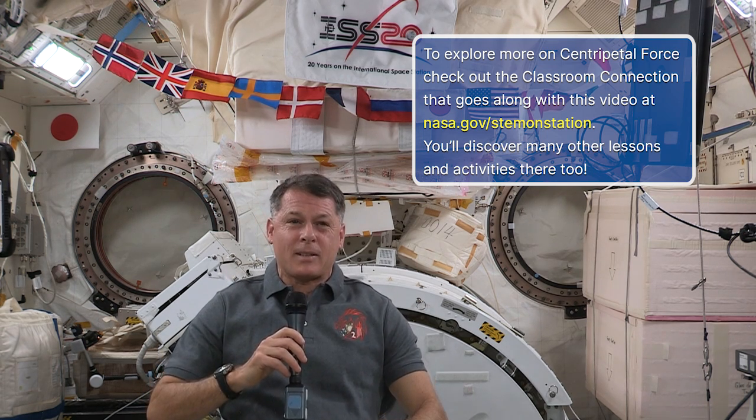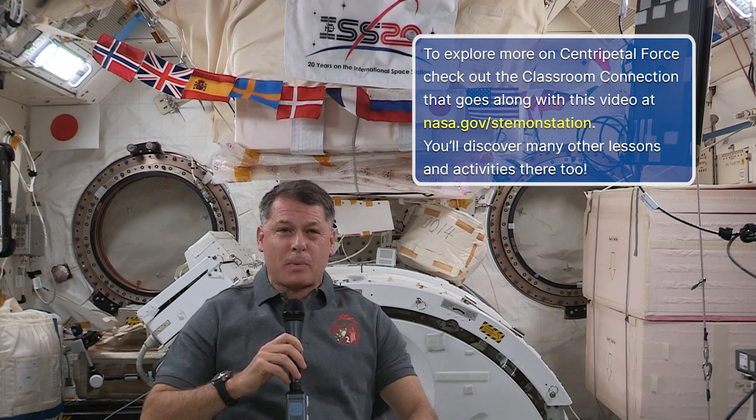Can you think of other examples of centripetal forces back on Earth? To learn more about centripetal force, use the corresponding classroom connection to conduct your own experiment and discover other ways centripetal forces play out in your everyday life. Thanks for exploring some physics with me today. See you again soon!